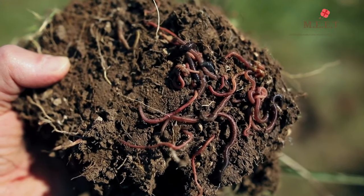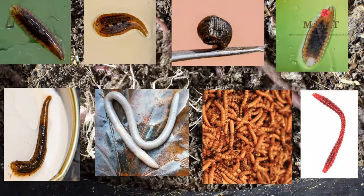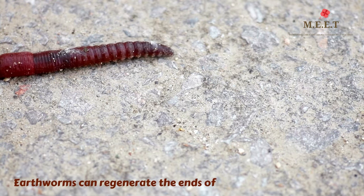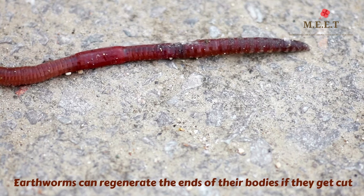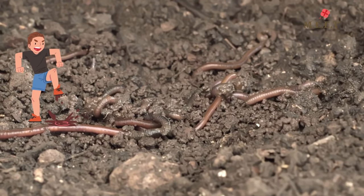There are 2000 different types of earthworms and some of them have very special qualities. They can regenerate or recreate the ends of their bodies if they get cut. However, earthworms die immediately if one steps on them because it blocks the skin from breathing.